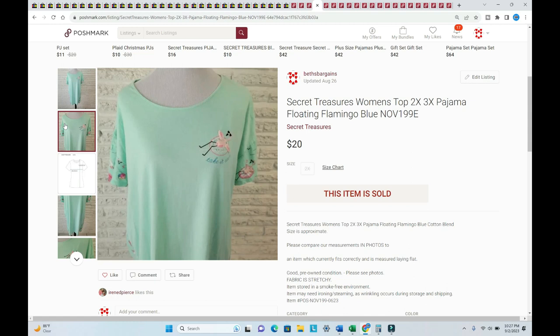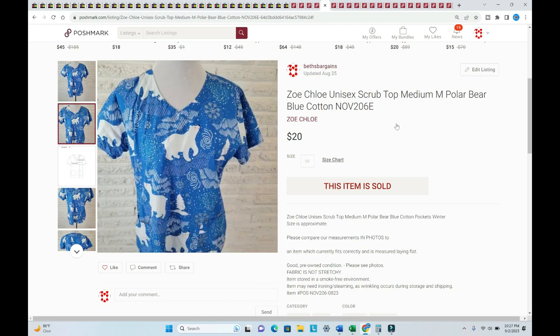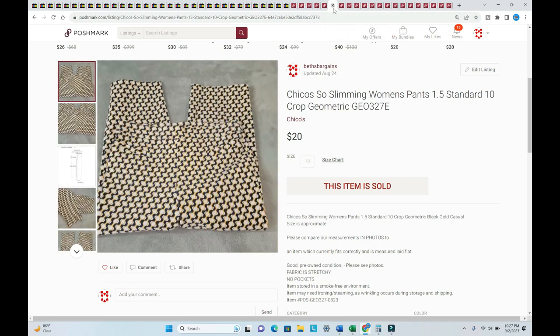A Zoe Chloe scrub top — hello to my friend Anissa who also sells scrub tops — listed in August, sold for $20 plus shipping. I took a chance on it, it was a medium, but the polar bear was just adorable. This was sold around August 20th, when my eBay sales really started to tank.